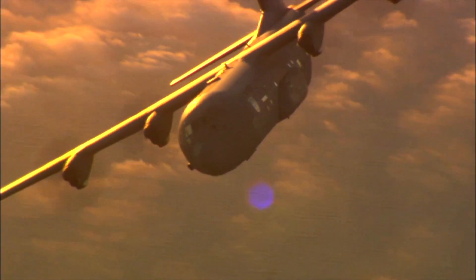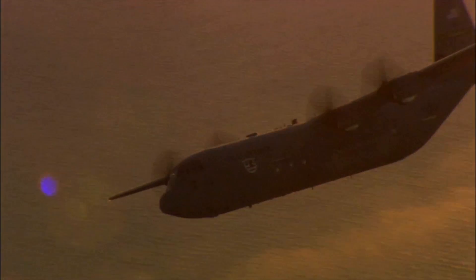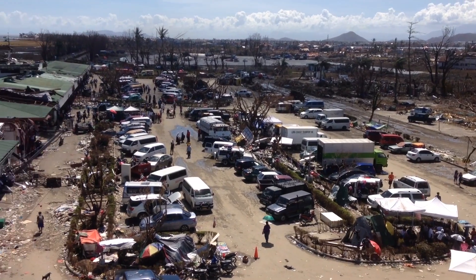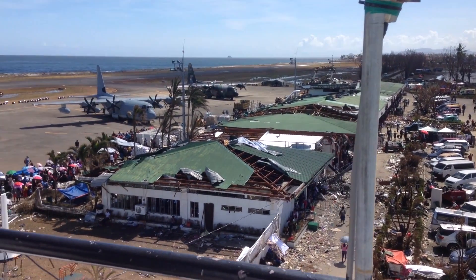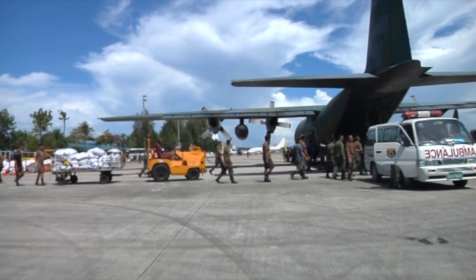One of the reasons so many customers in this region have chosen the C-130J is when you buy this aircraft, you're not just getting an airlifter — you're getting a multi-mission aircraft which can perform maritime surveillance, medivac missions, aerial refueling, VIP transport, firefighting, and humanitarian missions. When you see humanitarian crises around the world, the C-130 and C-130J are always the first aircraft on the scene delivering critical supplies to much needed areas.